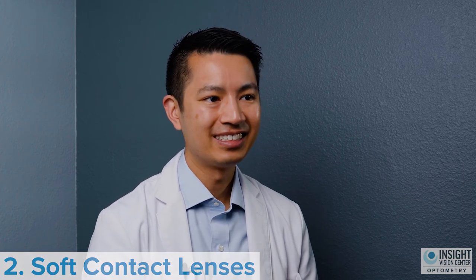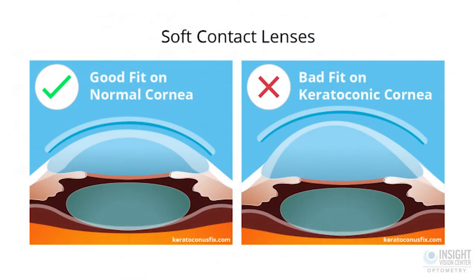The second best way to treat keratoconus involves wearing soft contact lenses. But I wouldn't look for just regular soft contact lenses — I would make sure that they are soft contact lenses specifically designed to treat patients with keratoconus. There's a big difference between the run-of-the-mill contact lenses you hear advertised and the ones specifically designed to treat keratoconus.